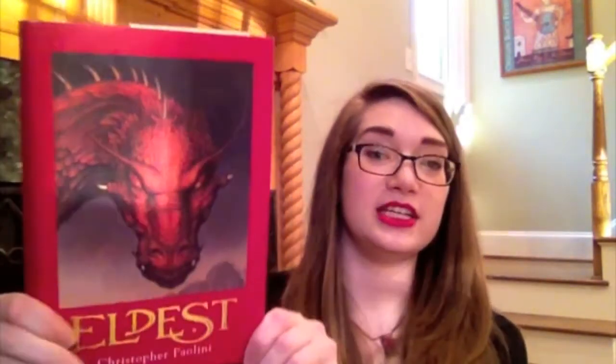Then I have Eldest by Christopher Paolini. This is the second book in the Inheritance series. The first book is Eragon, where a boy finds a dragon egg and it's basically a really great fantasy story with dragons, and I loved these. When they came out I was super excited for the third book in the series. It came out in the fall of 11th grade for me and I had the voucher and everything to go pre-order it from the bookstore.